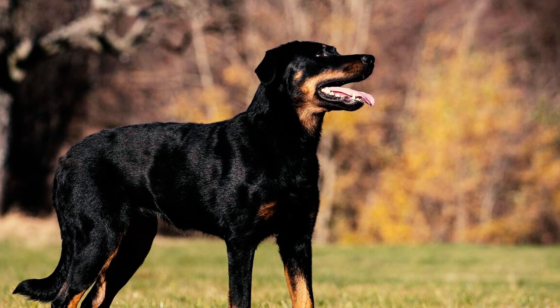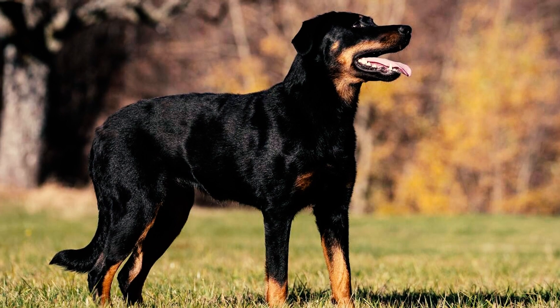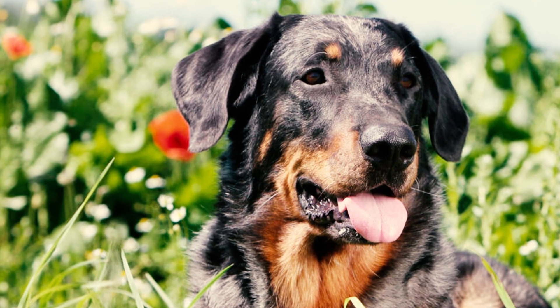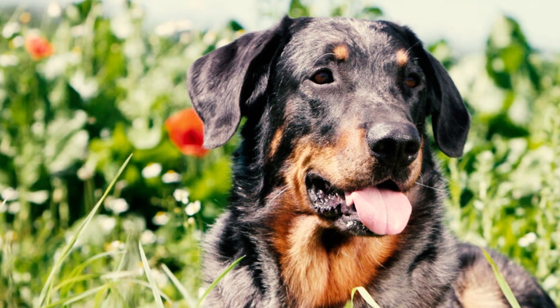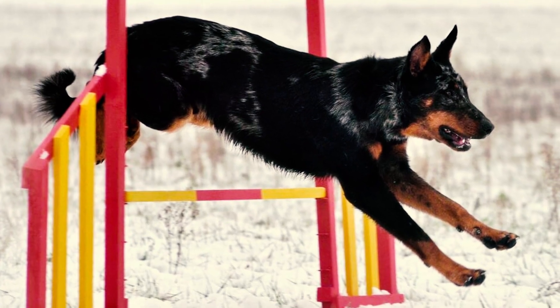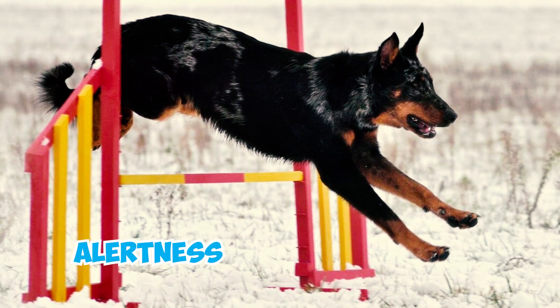A formidable dog with an athletic and unwavering appearance, the Beauceron has a gaze that is frank, alert, and confident. Their dark brown oval-shaped eyes and high-set ears, which may be kept cropped or natural, further accentuate their confident look, imparting a hint of intelligence and alertness.